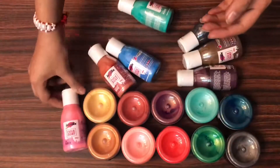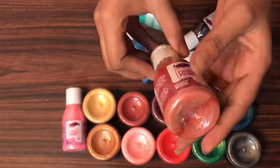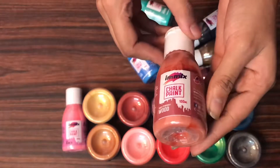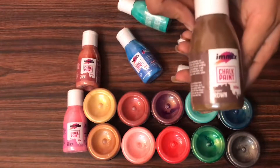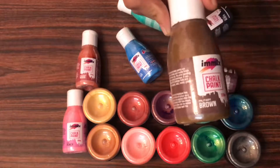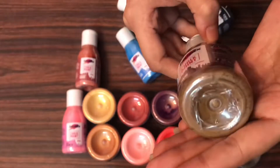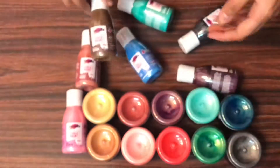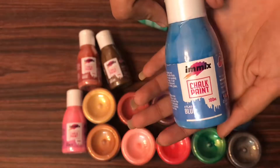Earlier the packaging was 75ml but now it has 100ml. The next color is Red Cherry Wood — it is a very versatile color as you can give a vintage look with this shade. The next color is Military Brown, a darker shade of brown compared to Red Cherry Wood. For a monochromatic effect you can use both of these together.